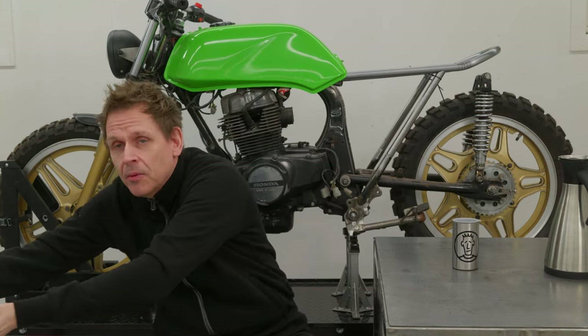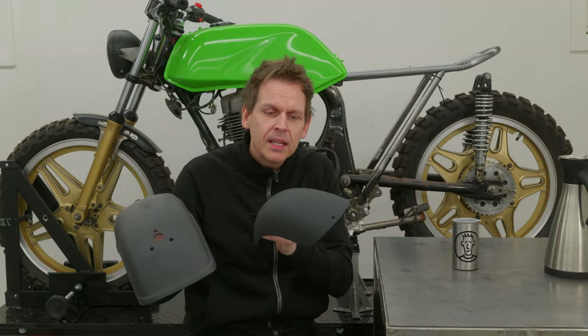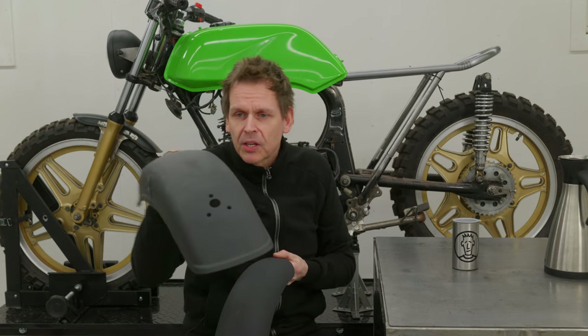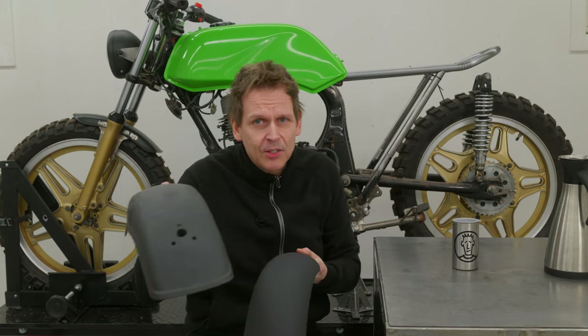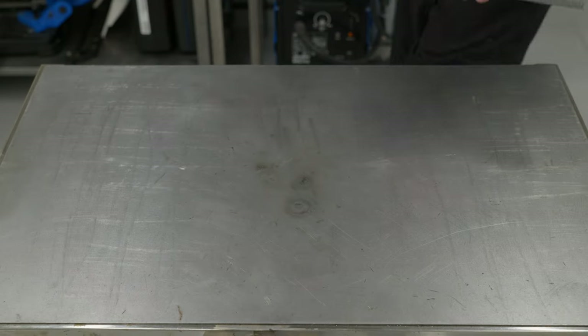I also asked for feedback when it comes to the rear fender. Should I use the bulky one or the slim one? Most thought the bulky one — the big one — was best. I agree. The plan now is to get the rear subframe and this seat hoop version 2 done.